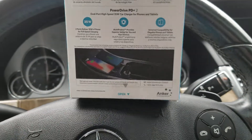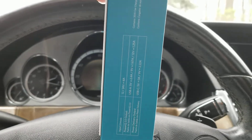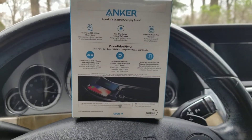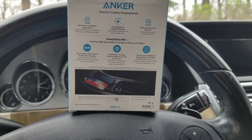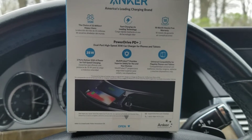This is how it looks like, and this is the technical detail in terms of volts and amperes. As you can see, it's called 'America's leading charger' — that is what they are calling it. I really believe that this is a good product.